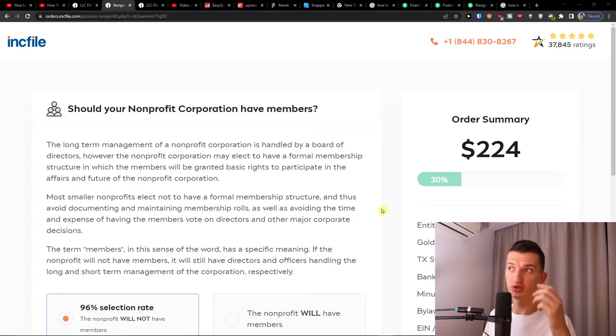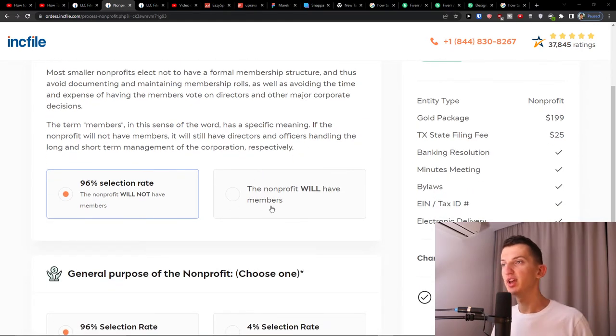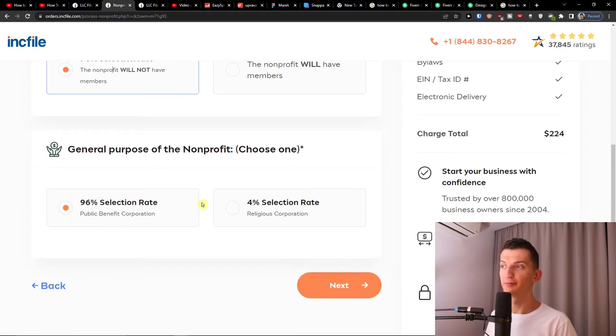The next thing is: should your non-profit corporation have members? Most smaller non-profits choose not to have a formal membership structure, thus avoiding documenting and maintaining membership roles, as well as avoiding the time and expense of having members vote on directors and other major corporate decisions. You'll see the option for the non-profit to have members or — the 96% selection — the non-profit will not have members. That's what I recommend. Then you'll have the general purpose of the non-profit: choose 'Public Benefit Corporation' for a normal non-profit, or choose the religious corporation option if applicable.